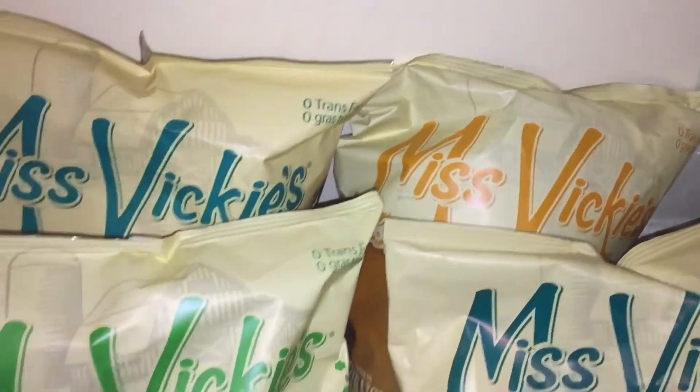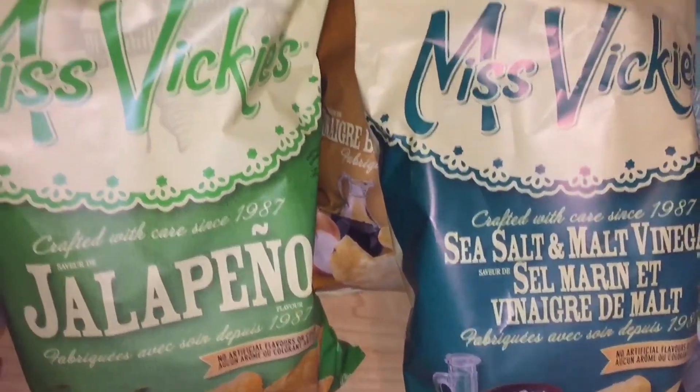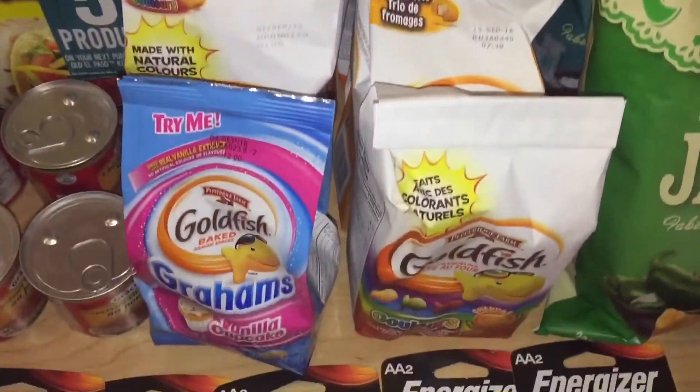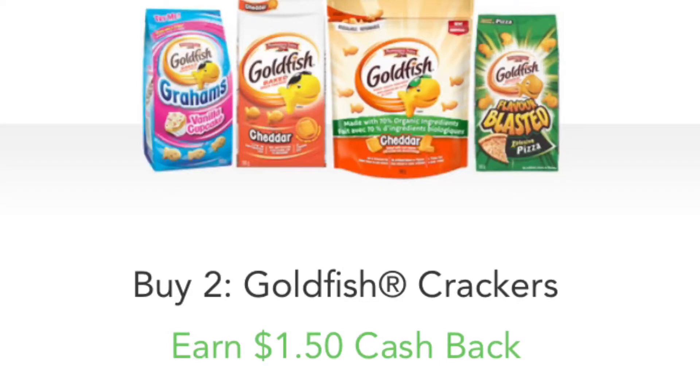The lasagna is $2.48 at Superstore minus a 75 cent coupon from Tasty Rewards. The Miss Vickies I price matched at Walmart for $2.97, and there is a $2 off coupon when you buy two — that's found at Superstore. Next, I price matched the Goldfish for $1.97 at Walmart, and there is a cashback offer for $1.50 when you buy two, bringing your total down to $1.22 per bag.